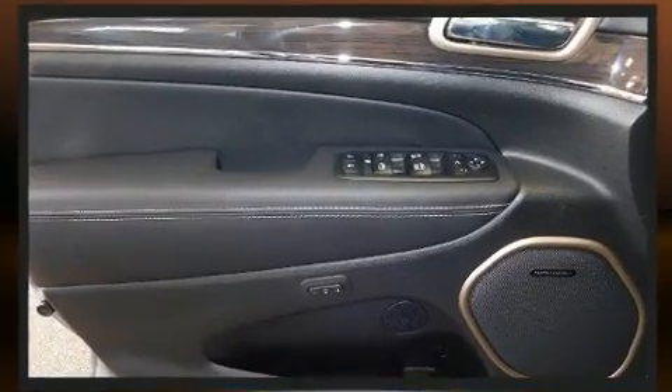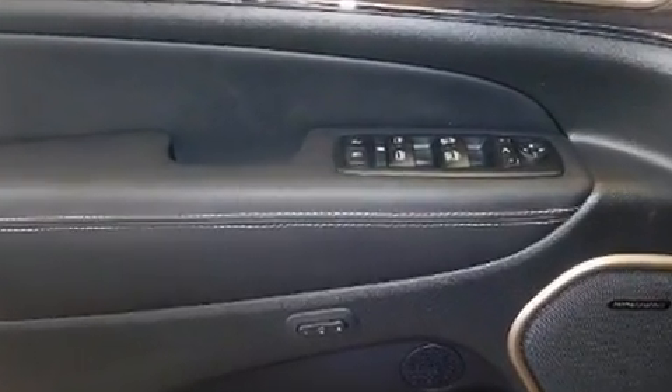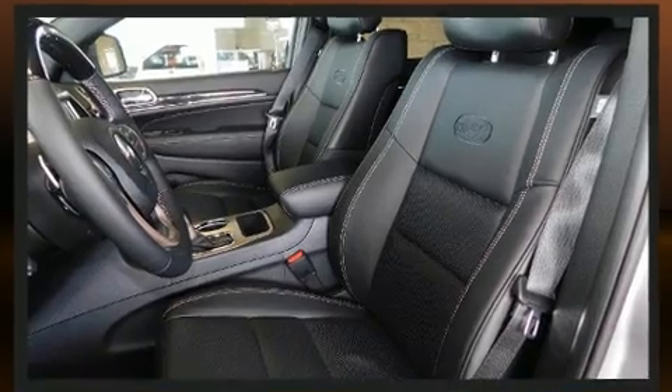Audio features include an AM-FM radio, steering wheel-mounted audio controls, and 19 speakers, yielding a symphony-like audio experience.